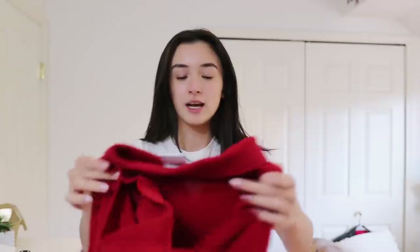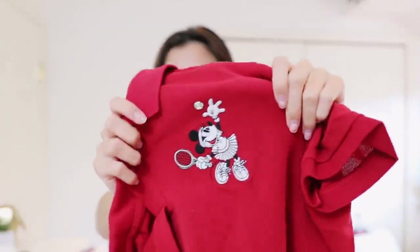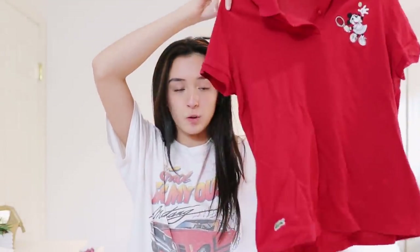Next up is this red collared shirt. Honestly I wasn't sure if I wanted to get it — I felt like I was working at a movie theater because it's just bright red and collared. But there's a Minnie Mouse in the corner and she has a little tennis racket, which I thought was super cute. This was in the little girl section. I do want to crop this one as well.